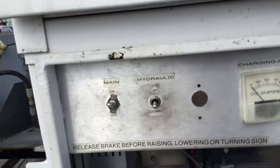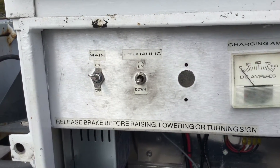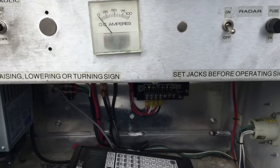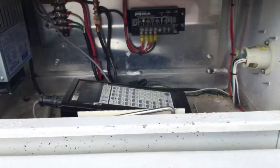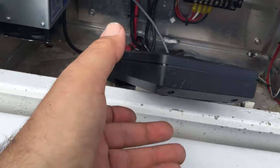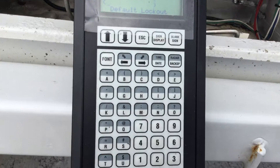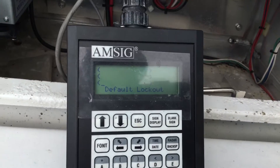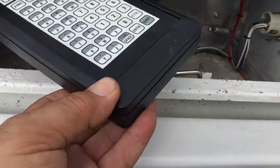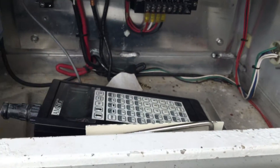This lower compartment has the buttons to lift the hydraulic lift, and that works. It also has this unit, which I imagine programs whatever writing you're going to have on the board. Unknown if that works or not.